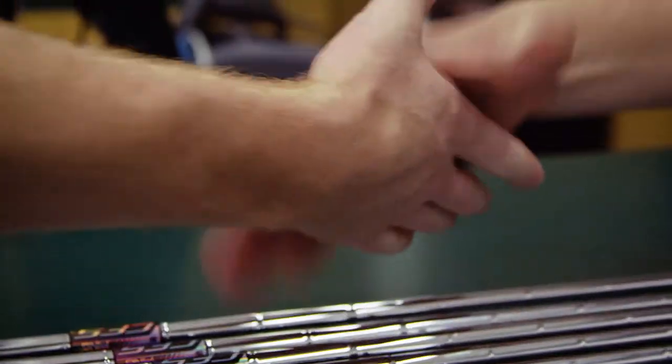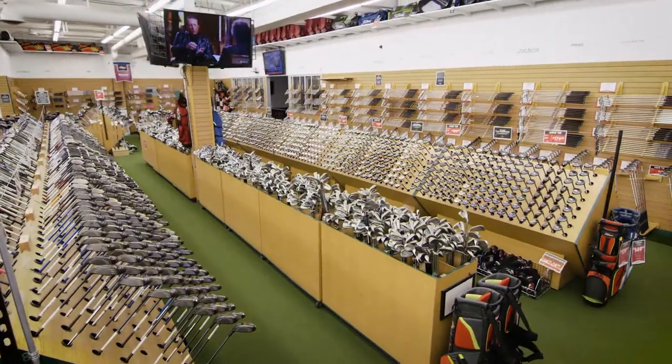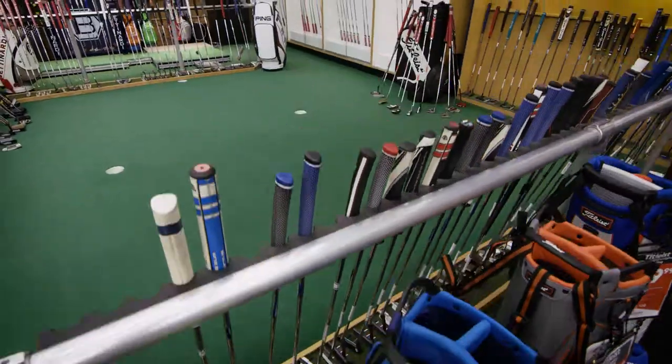With the largest selection, best trade-in values, 30-day play guarantee, custom club fitting, and expertise from our support service, Second Swing has you covered year-round for all of your golf needs.